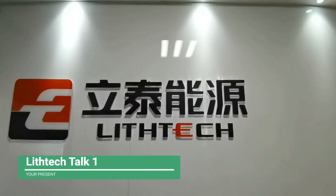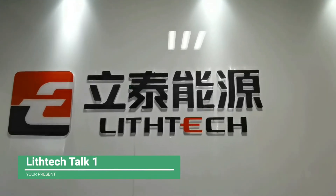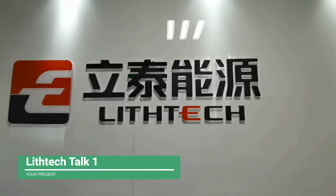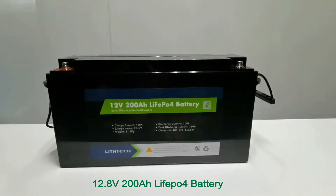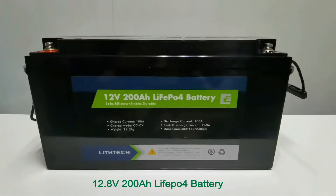Hi guys, new life, new energy. Welcome to LithuTech Talk. Today we will show you an excellent lithium battery widely used in camper, electric boat, and daily power needs.